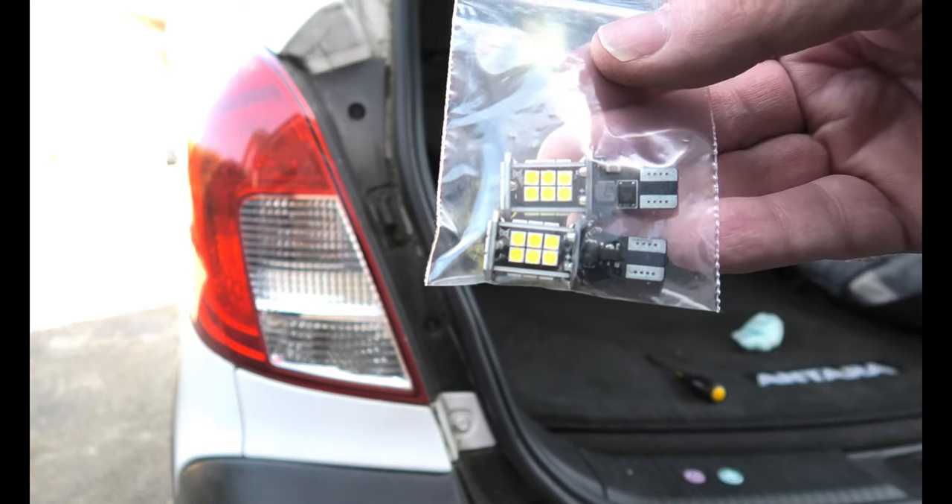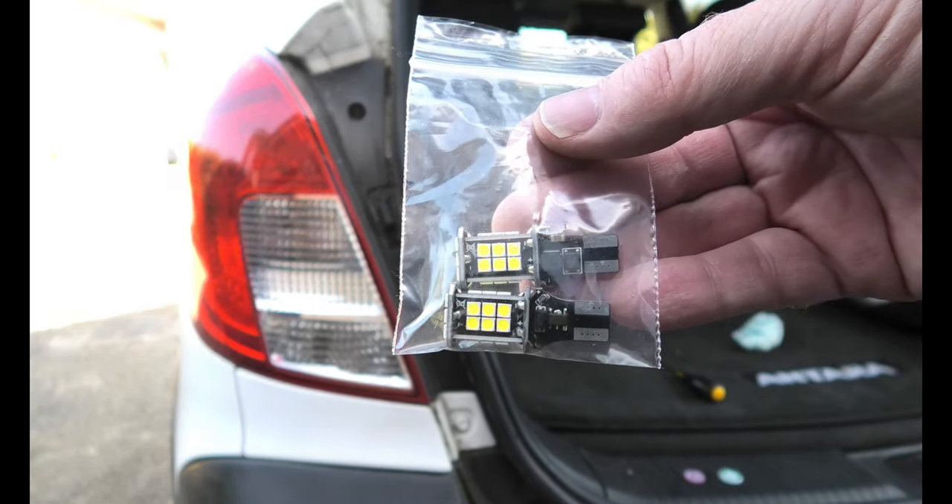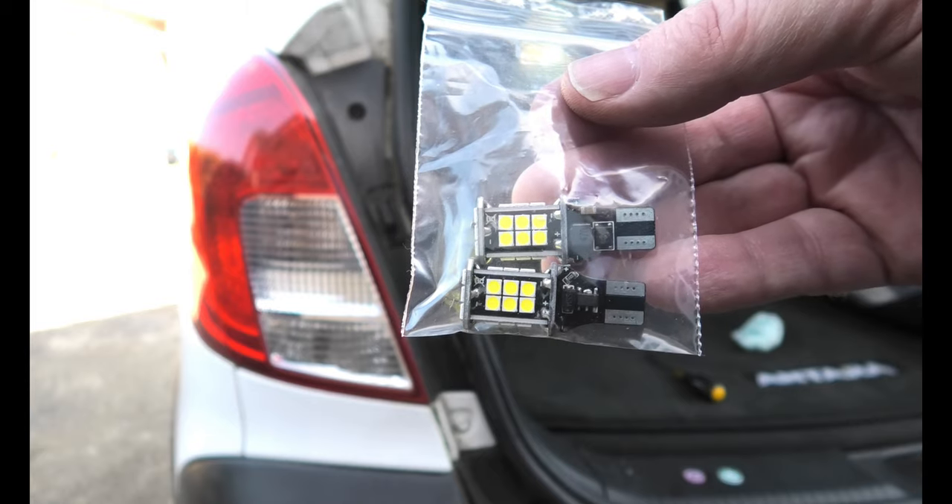Good morning. I've got a Vauxhall Antara here and I'm going to show you how to change the reversing lamp bulbs.